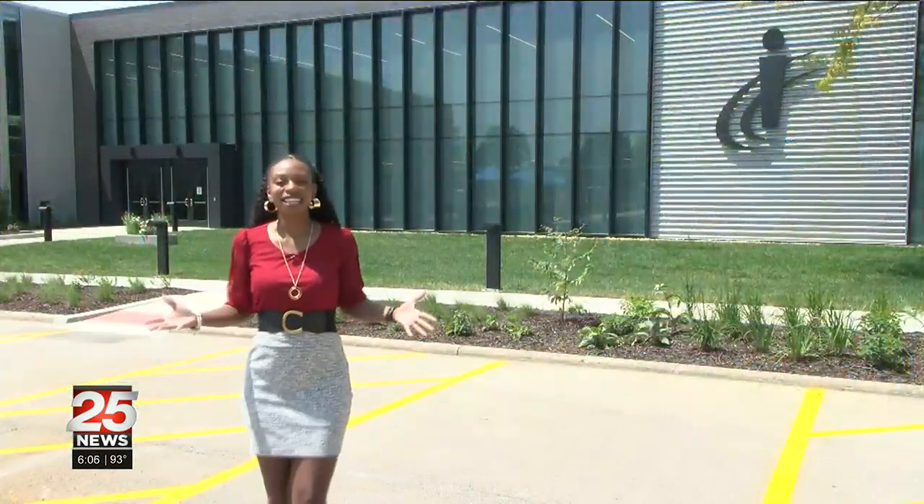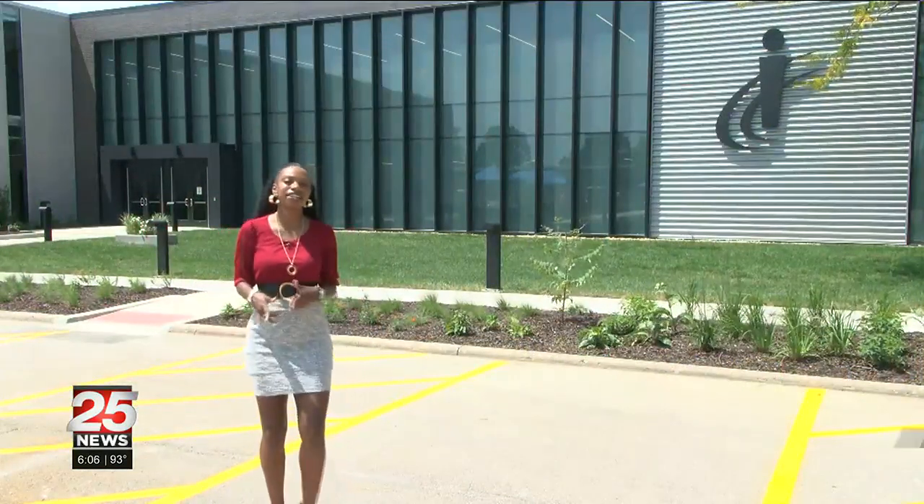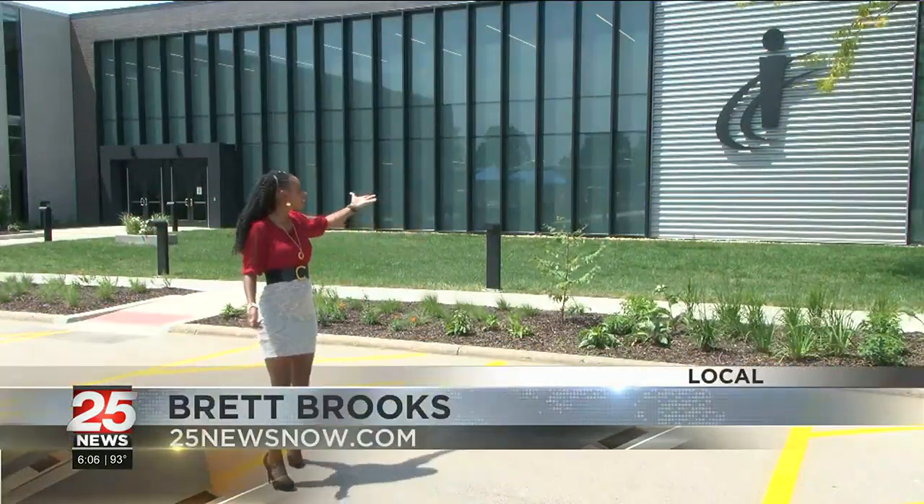Already the best in the country, the trade program at ICC is getting even better with the unveiling of a brand new building. Here's Brett Brooks in East Peoria. There's something new and exciting happening at Illinois Central College: the Workforce Sustainability Center.